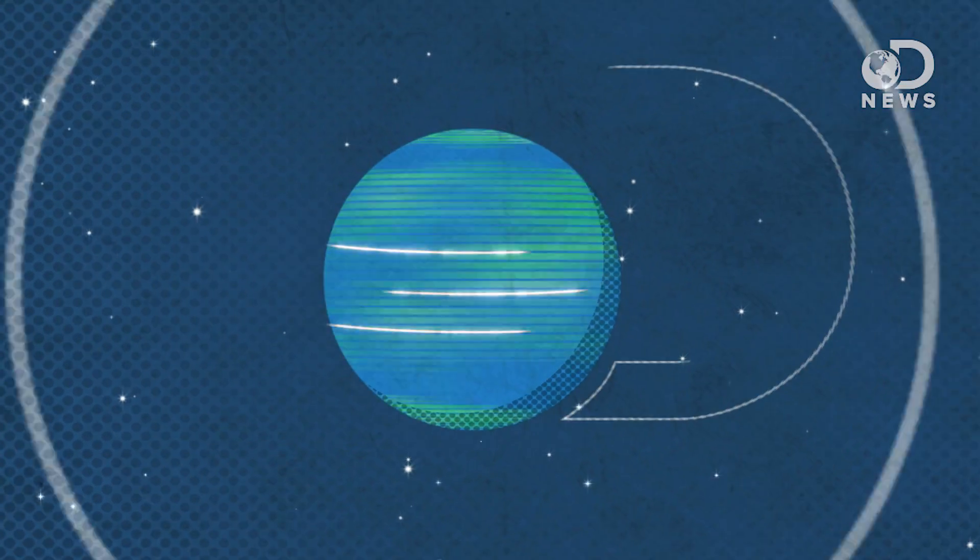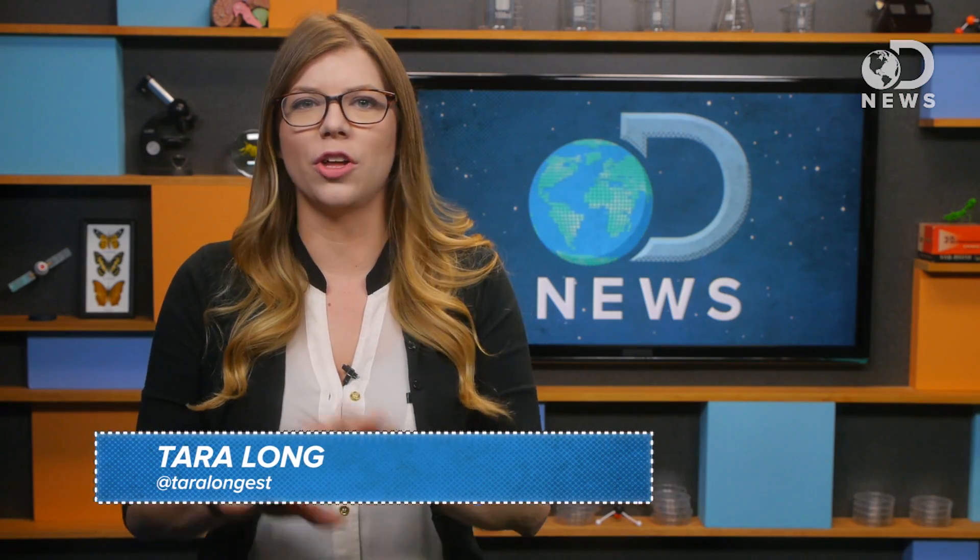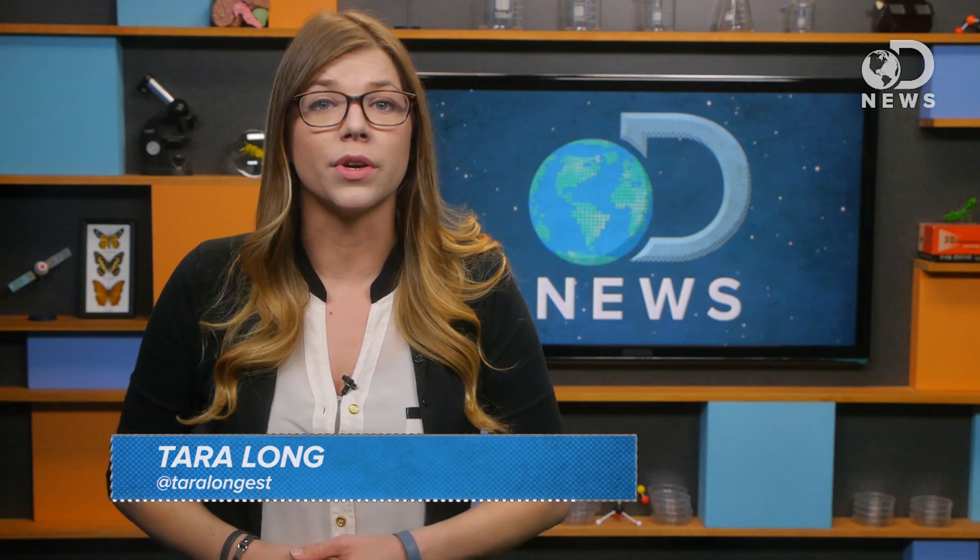No credit card? No problem. Hey guys, Tara here for DNews, and if you are sick of hearing about all these credit card and data breaches, you are not alone.